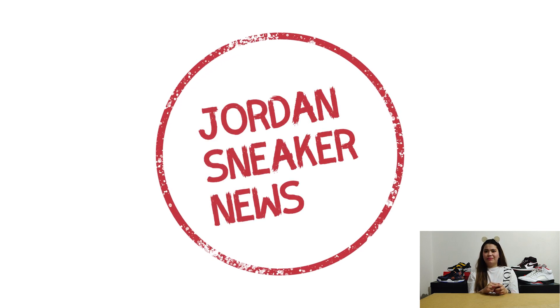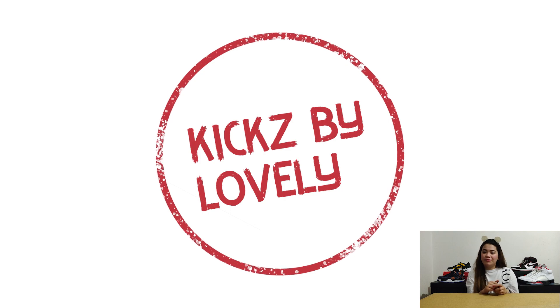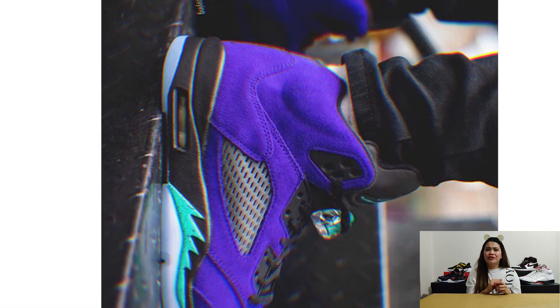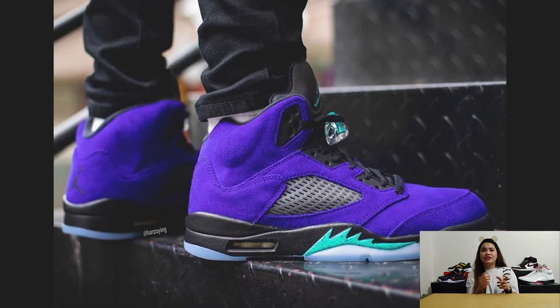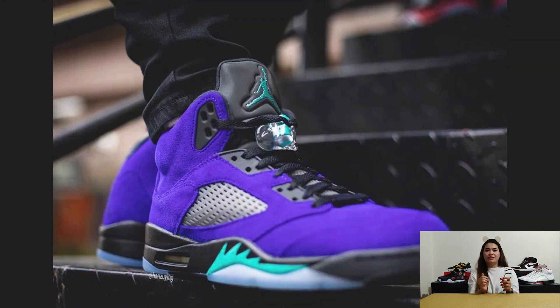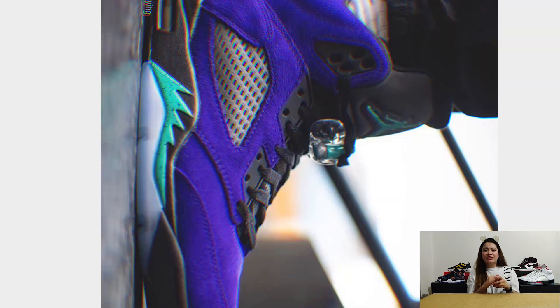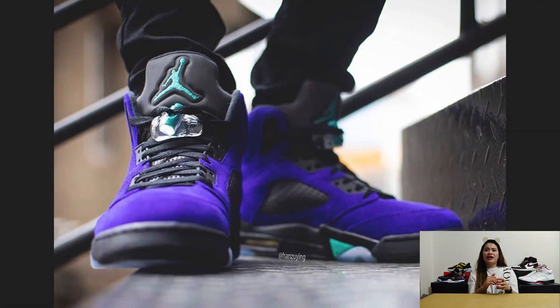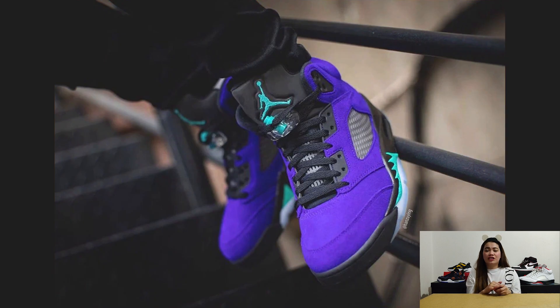Next, we have the first of two rumored Air Jordan 5 releases for June — the Air Jordan 5 Alternate Grape. Having first been rumored last year, images of the Jordan 5 Fire Red surfaced this week alongside speculation that Virgil Abloh has another off-white Jordan 5 in the works. The Alternate Grape features new emerald shark tooth shapes on the midsole, also taking over Jumpman logos on the tongue and lace toggles, just as on the 2013 Black Grape version of the silhouette.